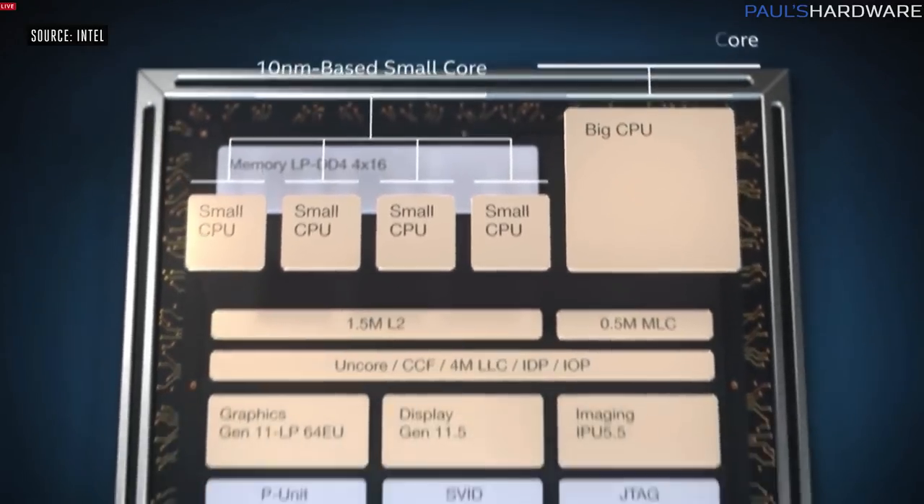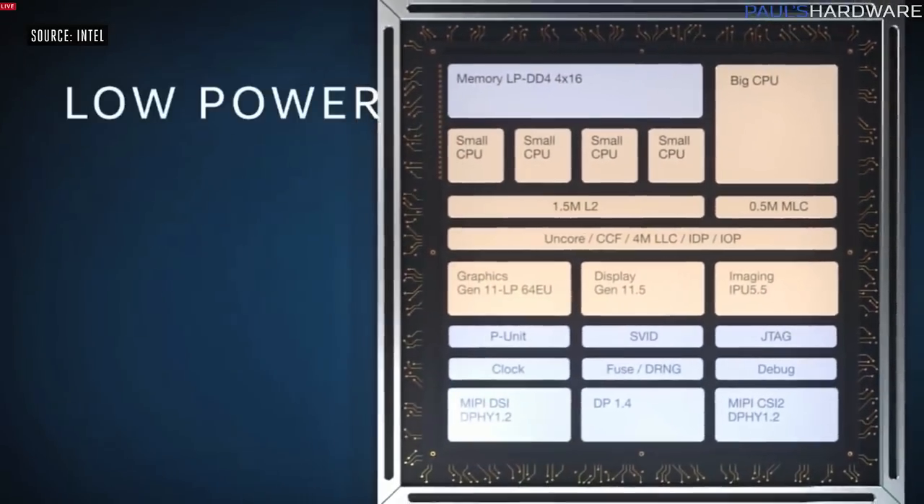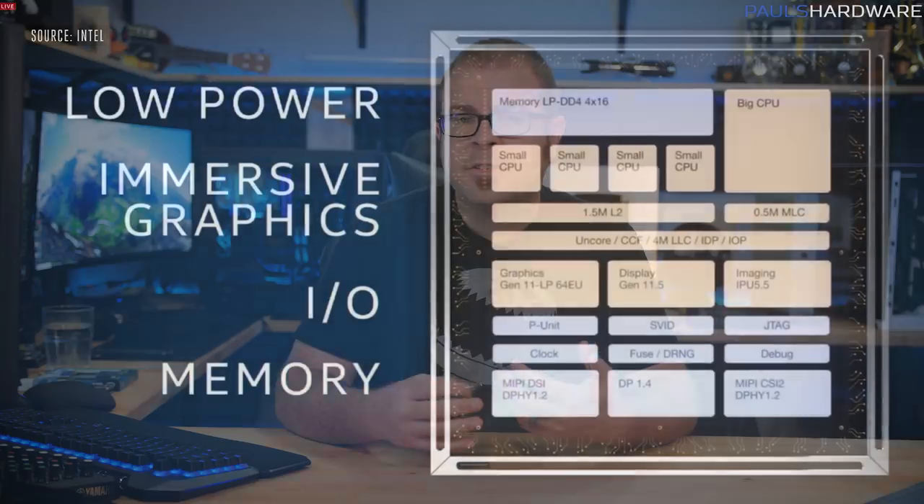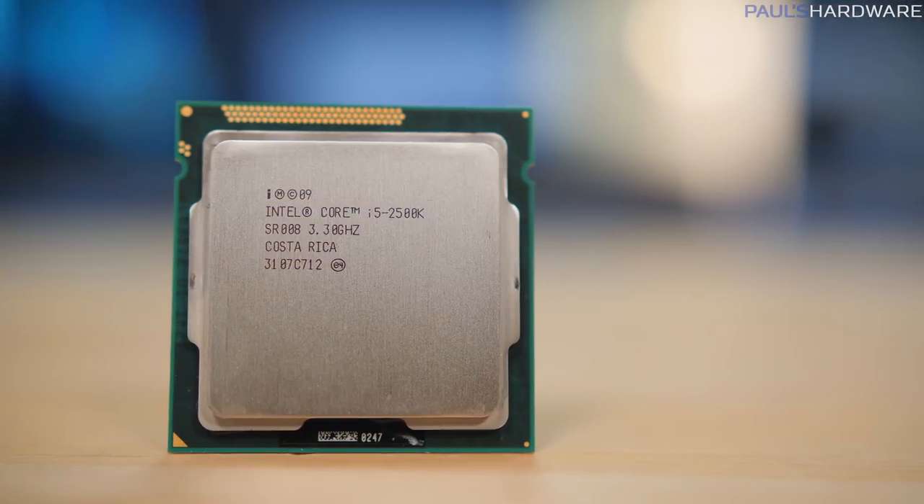Intel's 10nm hardware has been teased since 2015, but has also been repeatedly delayed, with the current expected launch in late 2019. Rather than berate Intel for letting AMD catch up, or going off on how much better Ryzen 3000 series will be — which we won't truly know until the reviews come out at the beginning of July — I offer a solution: Intel needs another 2500K.